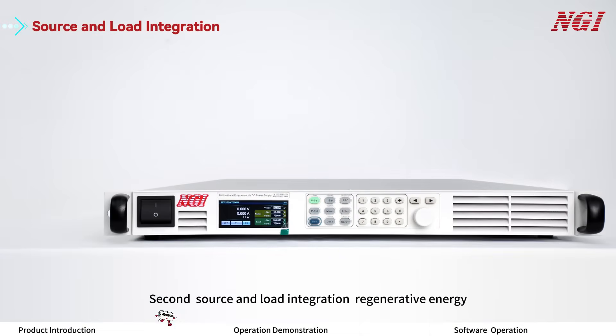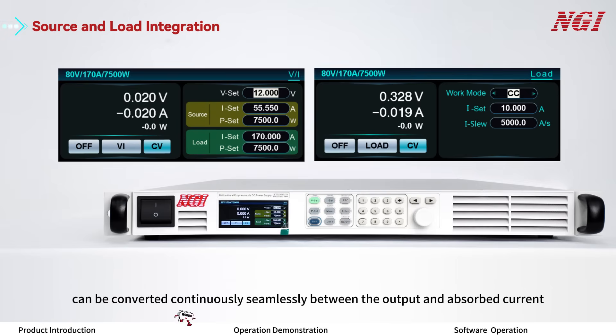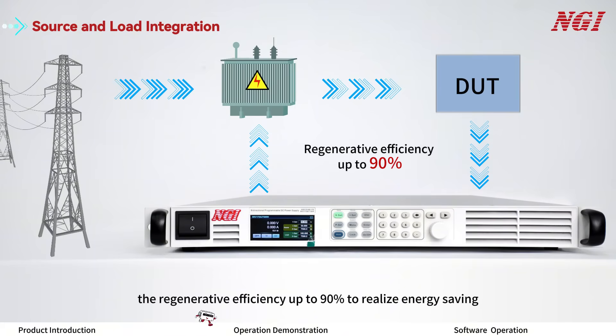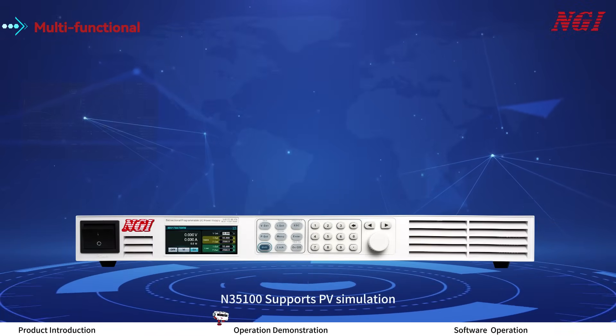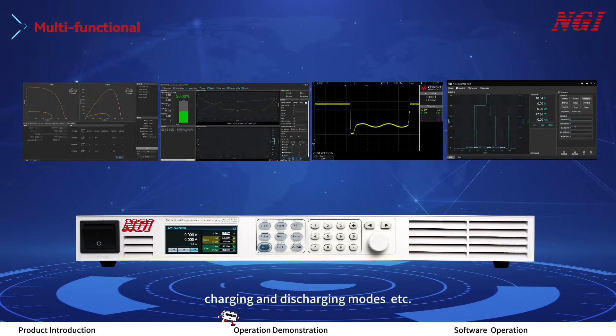Second, source and load integration with regenerative energy: with the integration of power supply and regenerative load, the ON35100 series bidirectional power supply can be converted continuously and seamlessly between output and absorb current. It can not only provide external power but also absorb power and return electric energy to the grid cleanly, with regenerative efficiency up to 90%, realizing energy saving. Third, multi-functional rich application scenarios: the ON35100 supports PV simulation, battery simulation, car waveform, charging and discharging modes, and more.